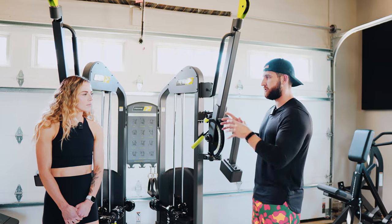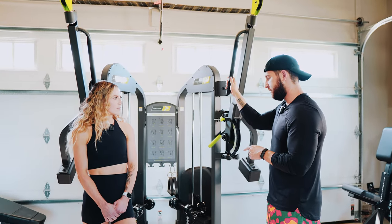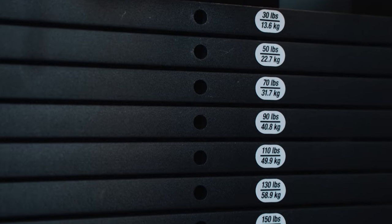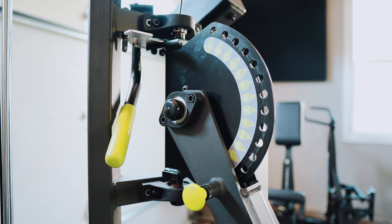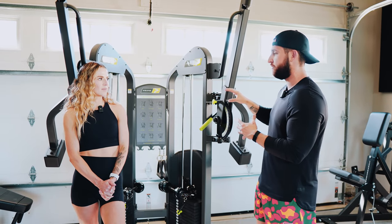The weight stacks themselves are a little bit lighter. Honestly, this is the best functional trainer as well — how versatile these arms are. I keep talking about it because of how valuable it is for these to be able to move so easily.